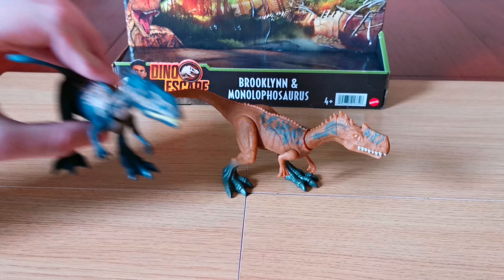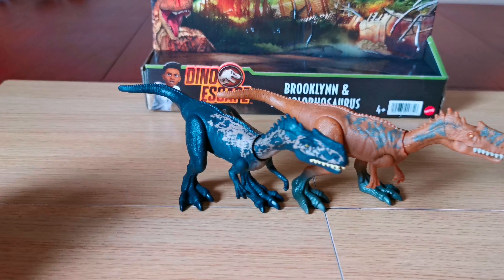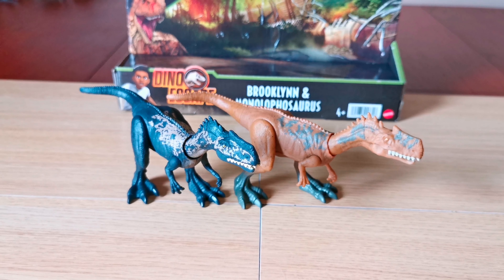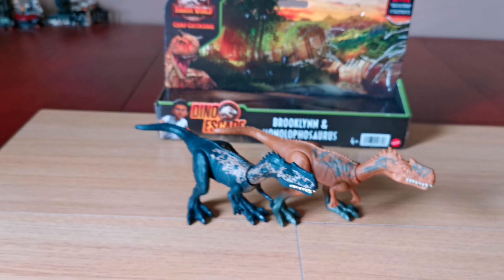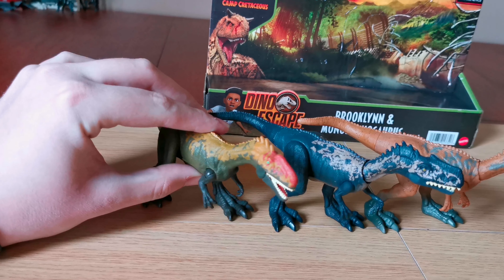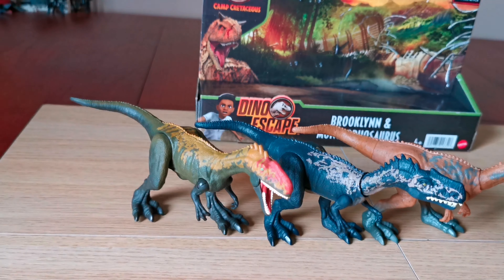Here's a comparison with another Monolophosaurus. You can see this one is exactly the same mould since it comes with another human pack, but the paint scheme is completely different. Here's a comparison with another one — you can see the functions are different on this one because this one is a Savage Strike version, and obviously the paint scheme is different.